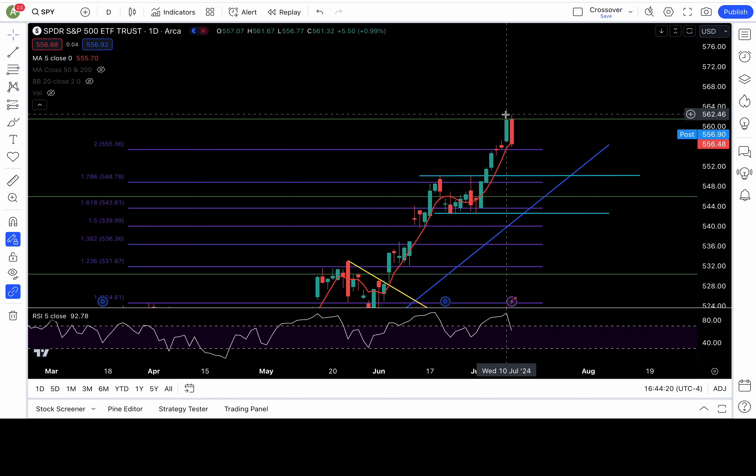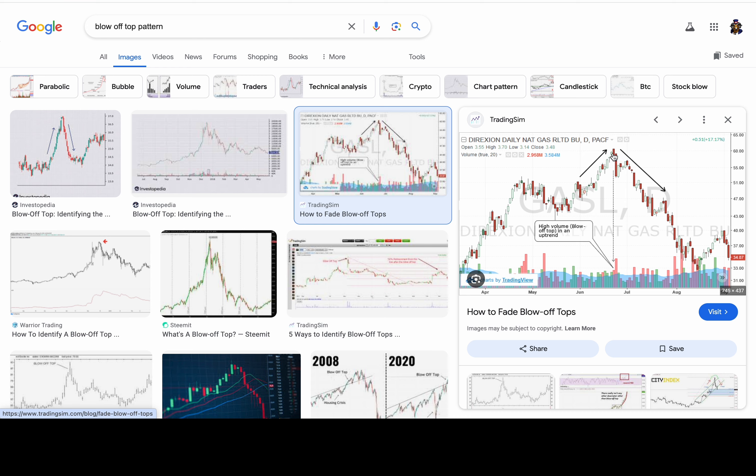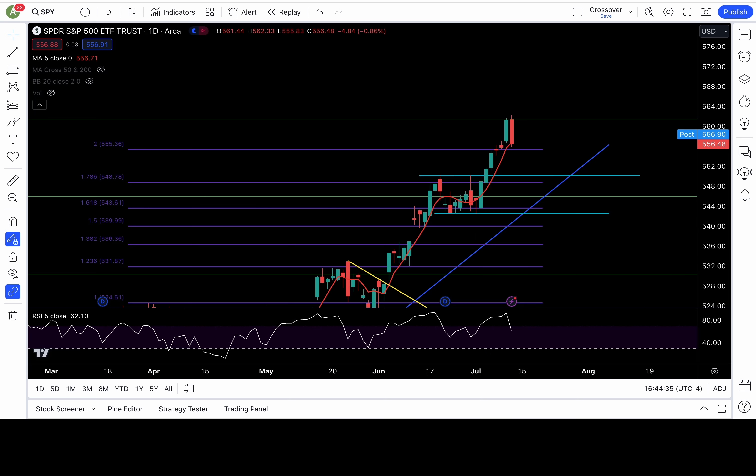Bearish engulfing candle on all the stocks that I cover, looking like a blow-off top. Here's another example from TradingSim — it goes down faster or just as fast as it went up. That candle is a bearish engulfing.